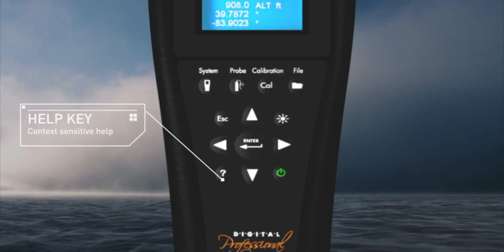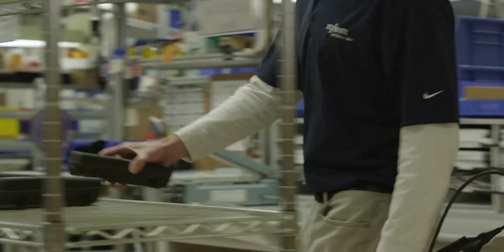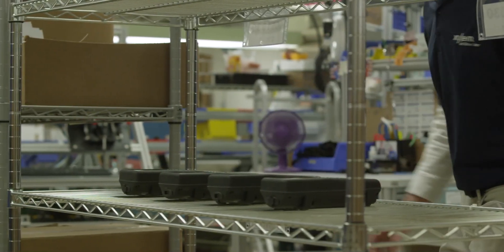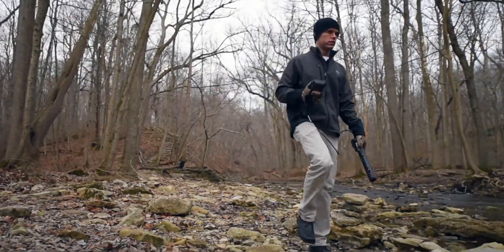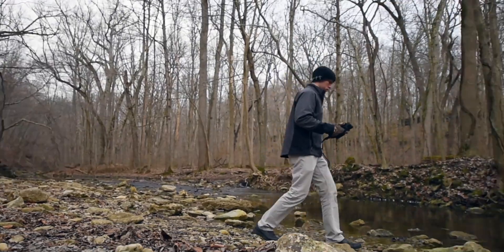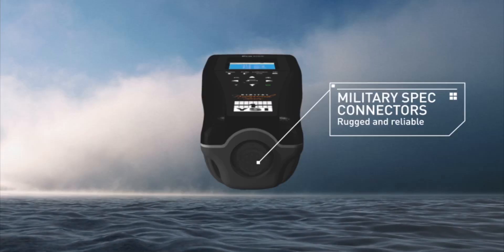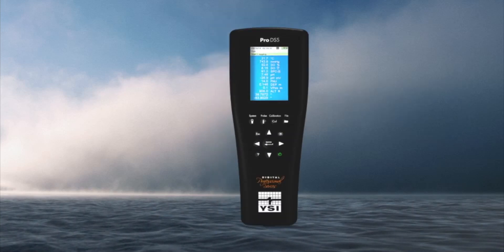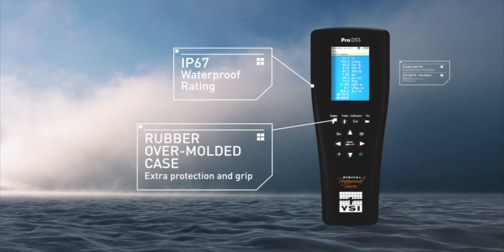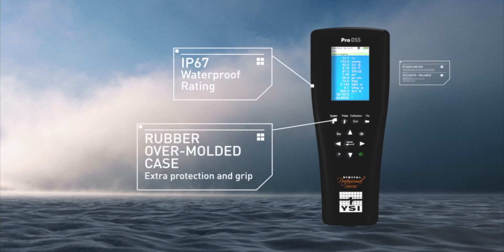The help key shows context-sensitive help. The instrument can be charged via AC power, PC power, external battery, or USB car charger. The ProDSS is a true field instrument. The titanium smart sensors can be easily replaced in the field, and our durable military-spec locking bayonet-style cable connector ensures quick cable connection. A rugged and waterproof IP67 rubber-over-molded instrument casing provides protection from the harsh demands of field sampling.